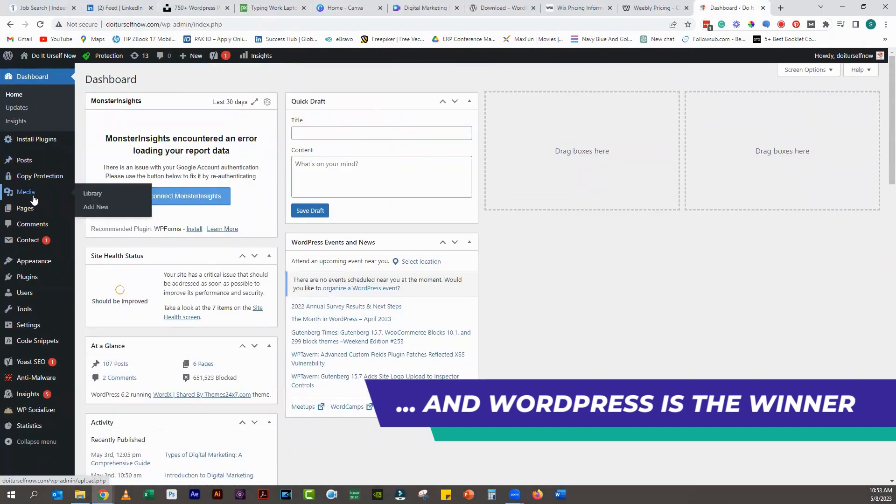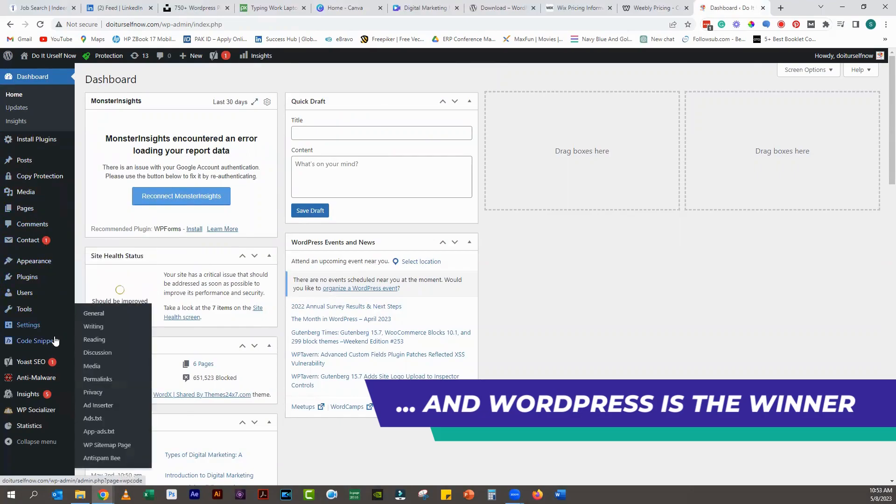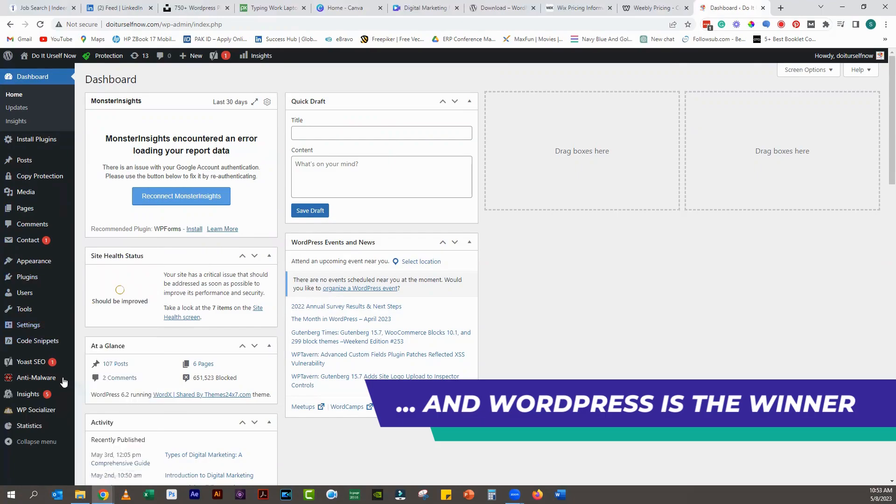So there you have it. These are some of the reasons why you should consider using WordPress over Wix and Weebly. Of course, there are pros and cons to every platform, so you should carefully consider your needs and budget before making a decision. But if you are looking for a flexible, powerful, and scalable CMS that can help you create a professional-looking website, WordPress is definitely worth considering.